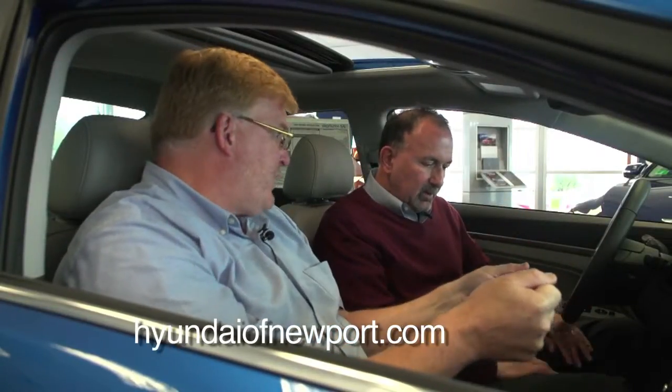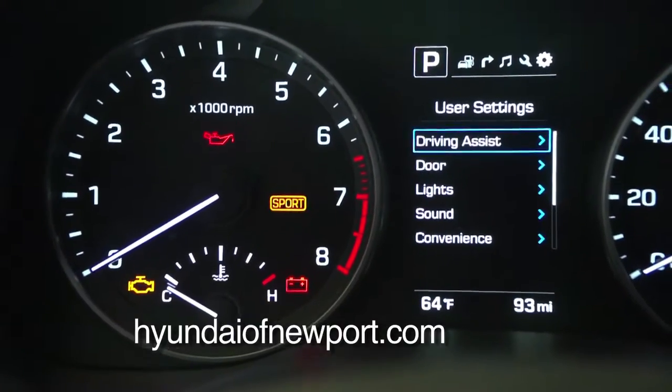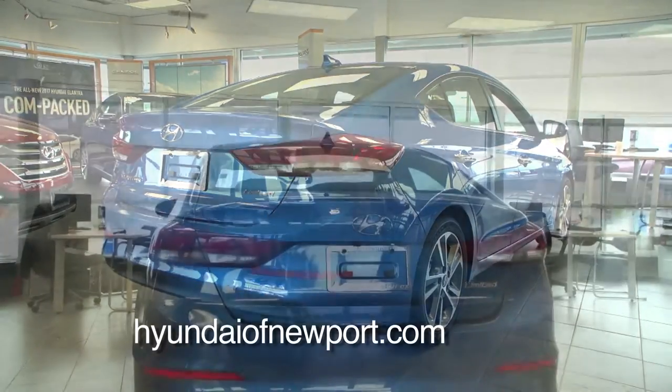Drive mode allows you, as a driver, to change the tension in the steering wheel and the sportiness of the vehicle. There are three settings: Eco, Normal, and Sport. Eco gets you the best mileage possible with a softer feel in the wheel. Sport lets the engine rev a little bit more, feels sporty when you're driving, and tightens the steering so you have a more sporty feel.